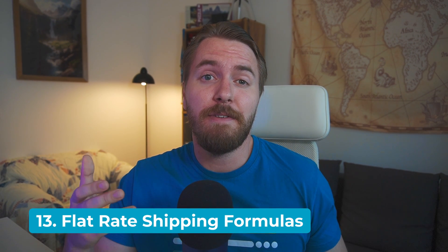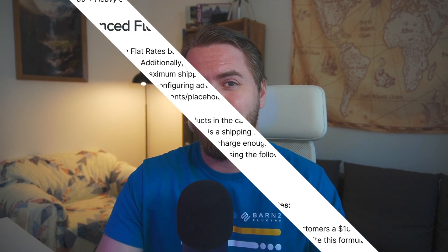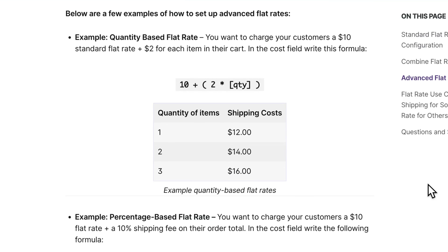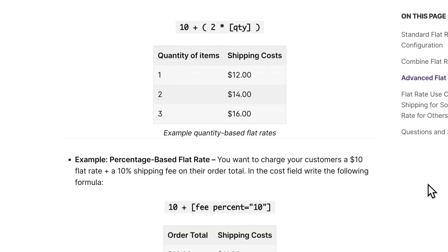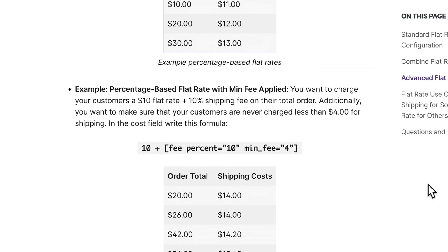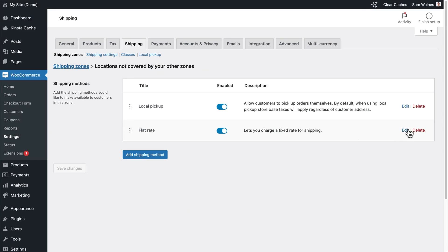Not many people know this, but the default flat rate shipping option has some advanced hidden features. You can configure flat rates based on the quantity of items in a cart or a percentage of the total order cost. Additionally, when you use percentage-based shipping fees, you can set minimum and maximum shipping costs to ensure you never charge too little or too much for shipping. You need to write a formula to set this up.